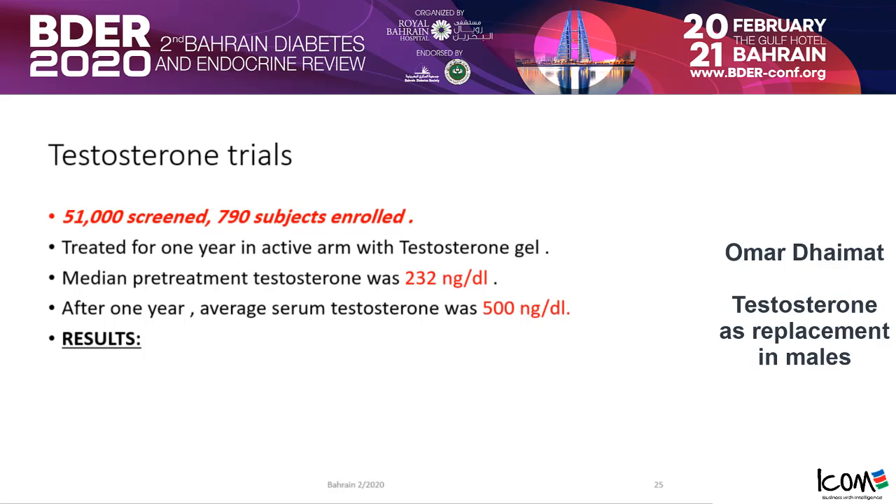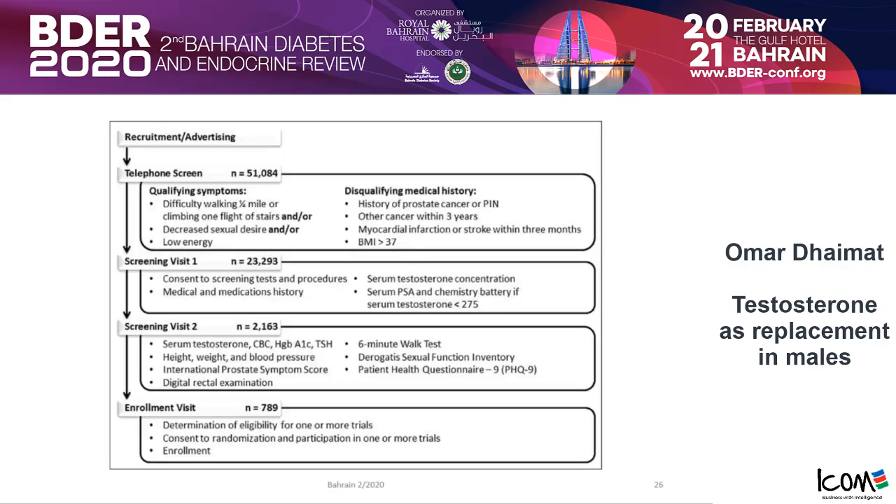The active arm was treated for one year with testosterone gel. Pre-treatment testosterone was 232 ng/dL, and after one year the average was 500 ng/dL. Patients were recruited by telephone screening — they were called and asked questions such as: Do you have problems walking or climbing stairs? Do you have low sexual desire? These were the qualifying symptoms.